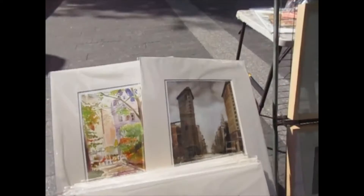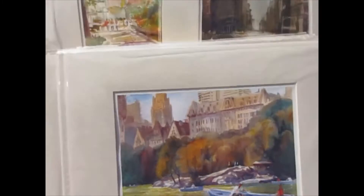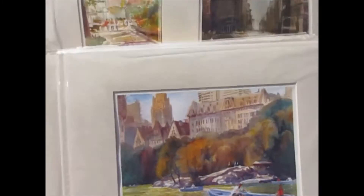It's the Flatiron Building right down by Madison Square Park — that's the famous building, everybody knows that building. He's a really really nice, very talented artist. George Dimov.